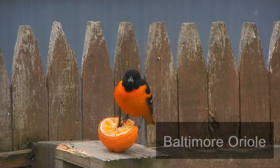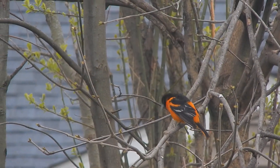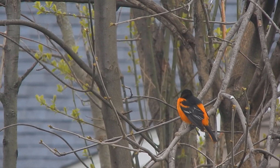Baltimore Orioles are an average-sized songbird with a thick neck and long legs. Males are a brilliant orange and black with a white wing bar. They usually don't gain their bright colors until their second year.